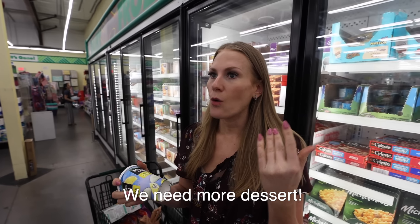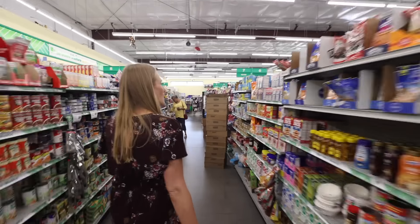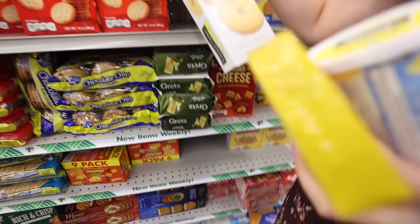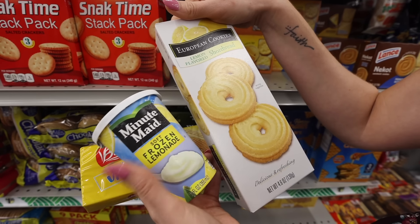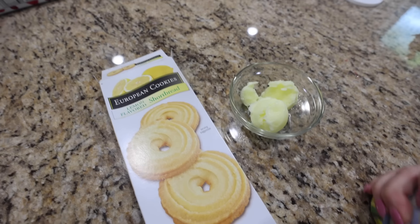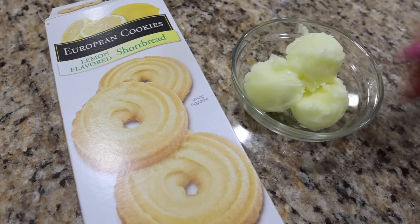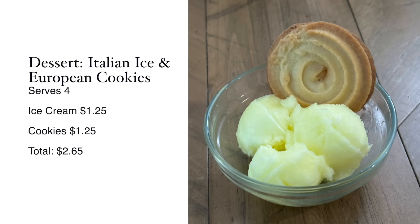We need more dessert. Have you had the Dollar Tree frozen lemonade? This serves a family of four. There are European cookies — lemon flavored shortbread — which could be really good. All of the European food at Dollar Tree is always so good. What I like to do is take a melon baller, put a little bit of the sorbet inside a dish, and add a cookie to it. I promise you, try this dessert — you're going to see why I love it so much.